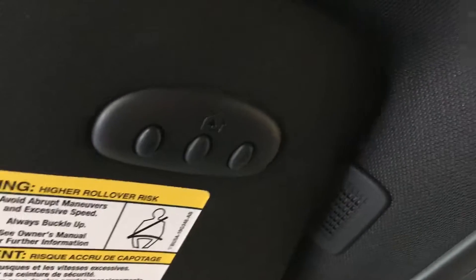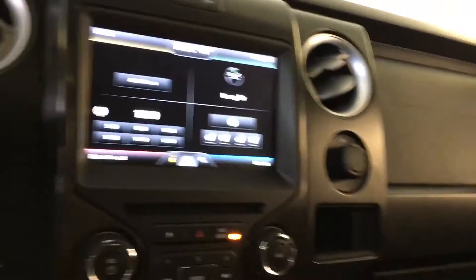One more thing — the universal home transmitter there for your garage door opener in the visor. And of course, you've got your full sunroof right up here as well. You name it, this truck has it. Let's go ahead and jump out and take a look underneath the hood.